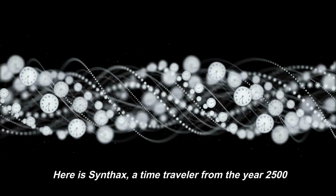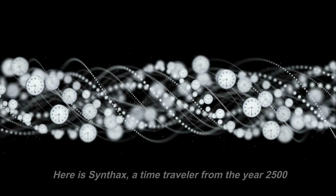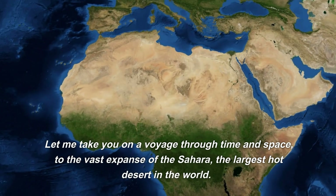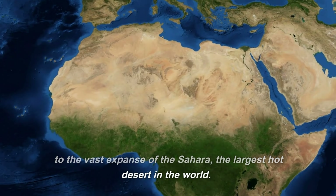Here is Synthex, a time traveler from the year 2500. Let me take you on a voyage through time and space, to the vast expanse of the Sahara, the largest hot desert in the world. It's a place of extreme contrasts and stark beauty, with a history as rich and deep as the layers of sand that stretch for miles beneath the scorching sun.